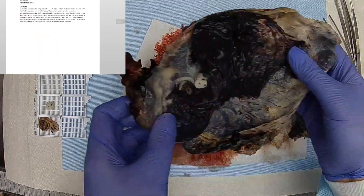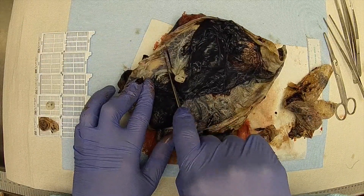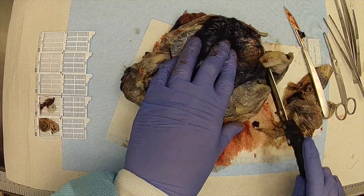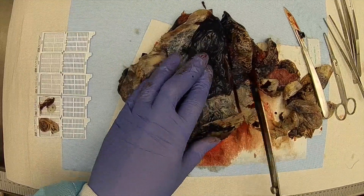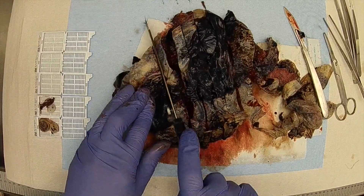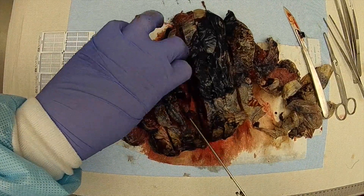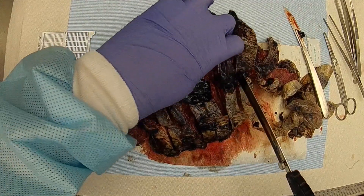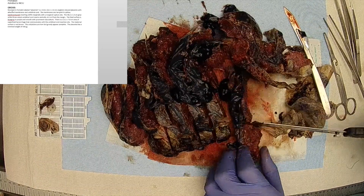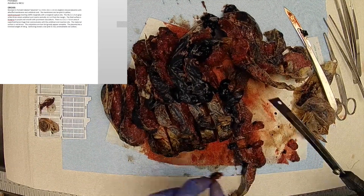The placenta has a trim weight of 548 grams. Sectioning reveals a tan pink to red, unremarkable cut surface. The superficial area of hemorrhage displays bright red clotted blood.